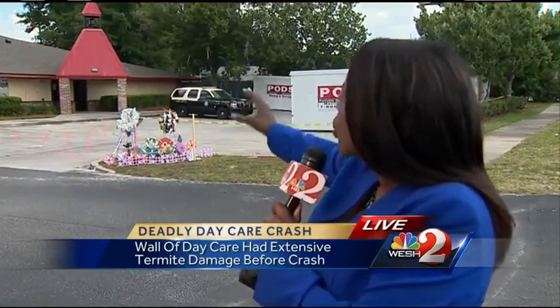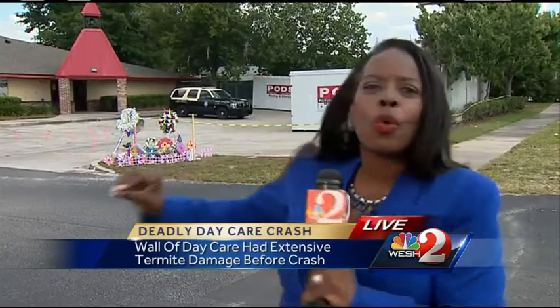There's some work that's been done, but of course it will have to be inspected again before it will be allowed for use. I'm Gail Pascoe-Brown, live in Winter Park for West 2 News.